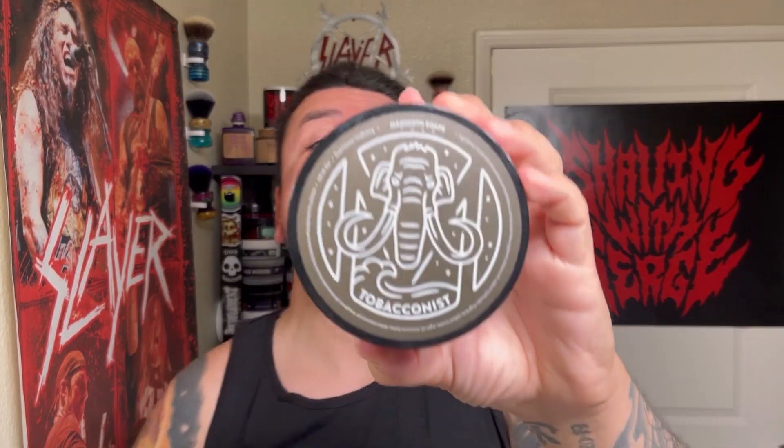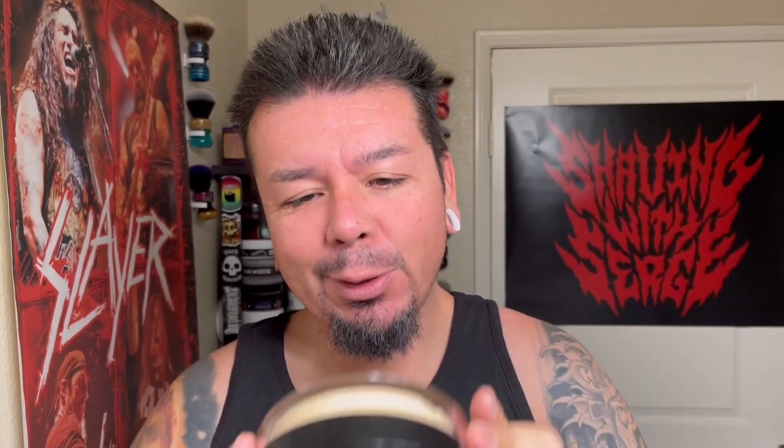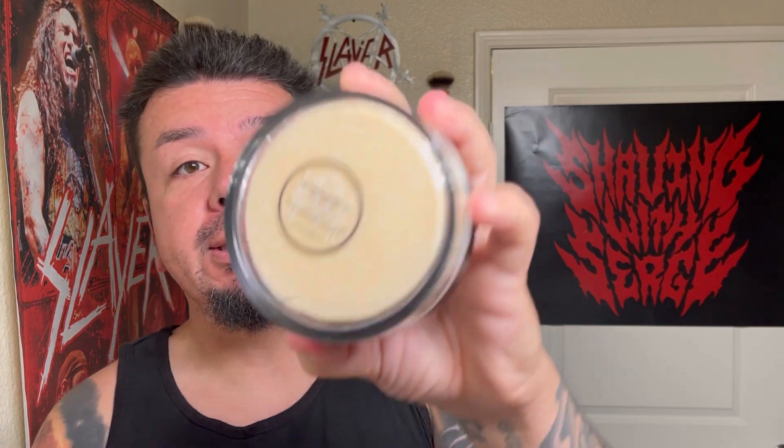The soap for the day is going to be from House of Mammoth and this is Tobacconist. I believe it's a little weird word for me to say. Just reading the back — there's a little sticker right here that I haven't noticed before and this is pretty cool. It says House of Mammoth donates one dollar for every tub of soap sold to charities that fight human trafficking. So that's pretty awesome — buying a soap also helps for a good cause.